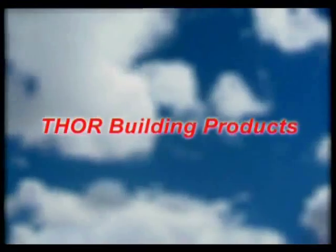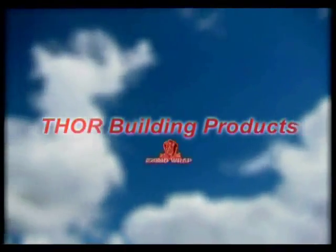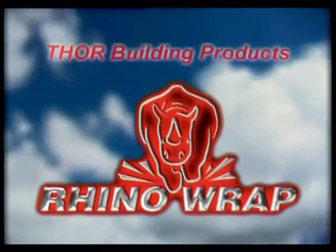Australian manufacturer Thor Building Products presents a revolutionary insulation product for the building industry: Rhino Wrap.